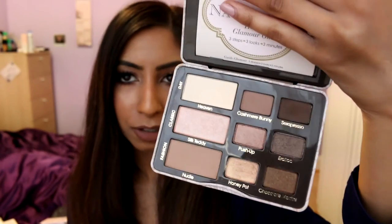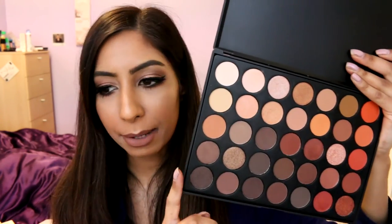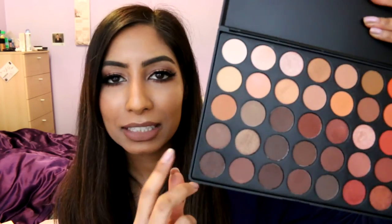Moving on to eyeshadows — I've been loving the Too Faced Natural Eyes Palette, which is a neutral palette with golds and necessary brown shades. The shadows are so pigmented and easy to work with. People have been going crazy about the Morphe 35O palette, and there's no surprise why — it has a bunch of really nice warm shades. I've particularly been loving the dark and warm browns. The colors are really pigmented, easy to work with, with a mix of mattes, shimmers, and metallics. At about £18 for 35 shadows, that's just a bargain.